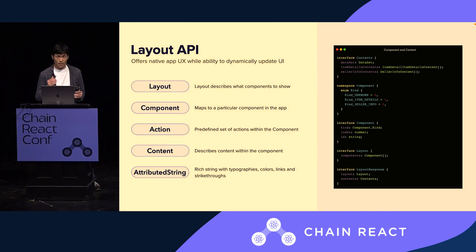We call it the Layout API. In this particular approach, we can offer a native user experience while having the ability to dynamically update the UI. On the right, you can see that there is a layout response. The layout response consists of two attributes. One is called layout — an ordered list of components — and a component essentially maps to a particular component on the client side. With this ordered list of components, the server side gets to decide what component to show and in what order.